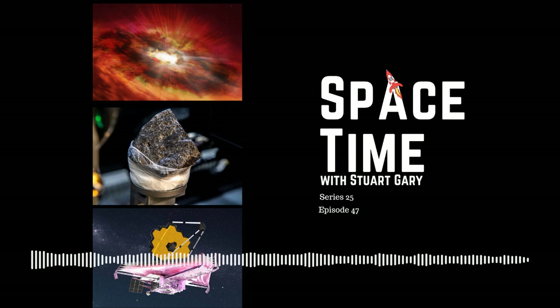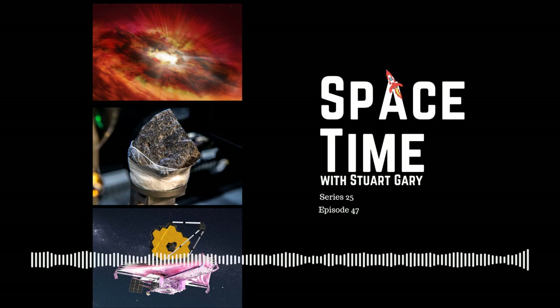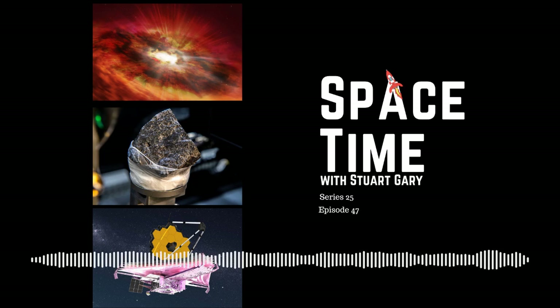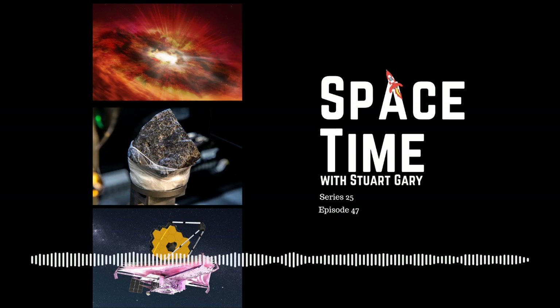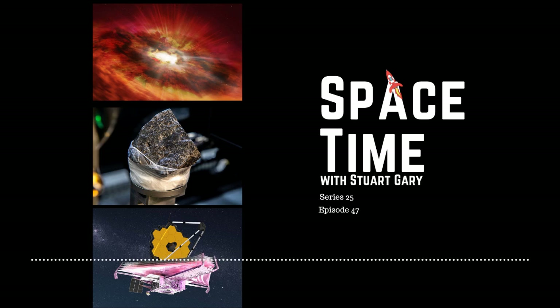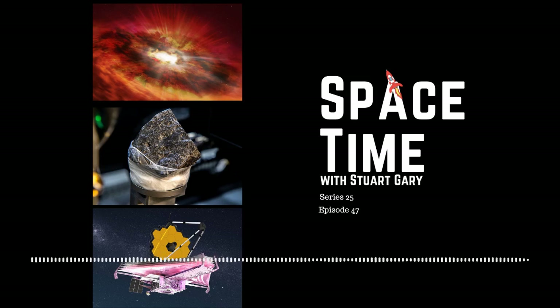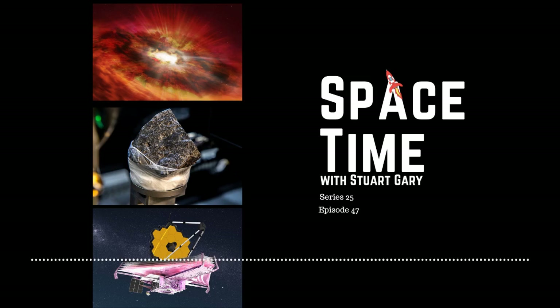Hubble detected a compact source of ultraviolet and infrared radiation. This couldn't have been caused by emissions from galaxies, but it was consistent with radiation expected from material being torn apart at the subatomic level as it's crushed in an accretion disk surrounding a supermassive black hole. And it raises an important question: how could something so big — an object with millions to billions of times the mass of our sun — have formed so quickly after the Big Bang?